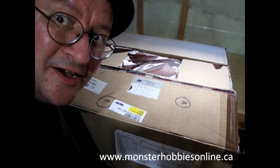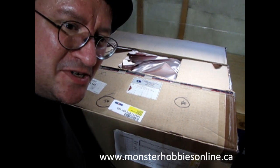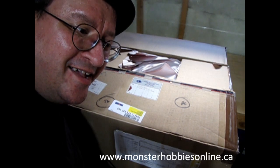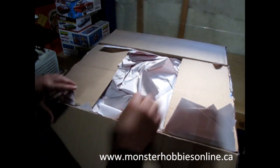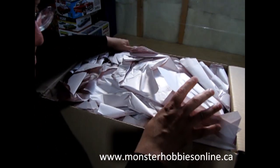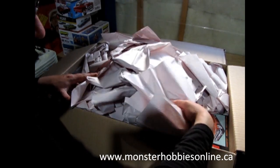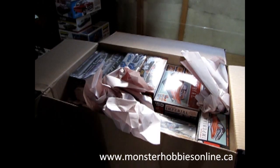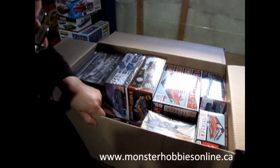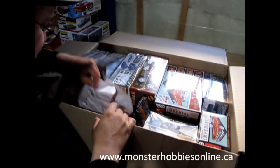I hope you enjoy what's here. I've just put 64 model car kits on monsterhobbiesonline.ca, so if you're into model cars there's a lot for you. I didn't put the garage guys on there though — let me know in the comments if you think I should. I did get one or two things for myself, so if you see doubles, one's for me.